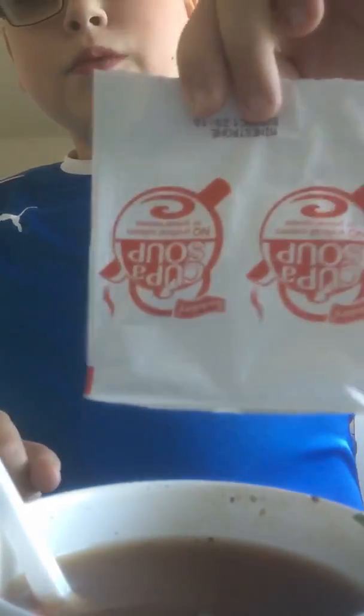Here's the cup of soup right here, already prepared, already flavored and everything. The soup comes in these little packets and then you just mix that with hot water. Okay guys, so here we go — let's do this, first bite, ready, let's do this.